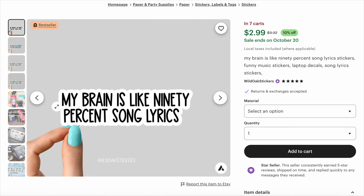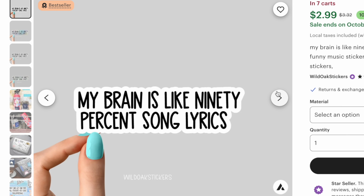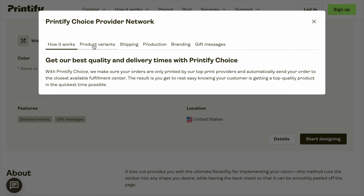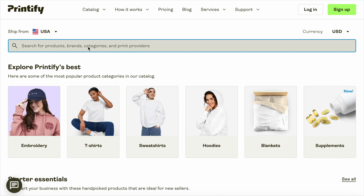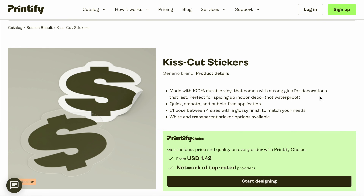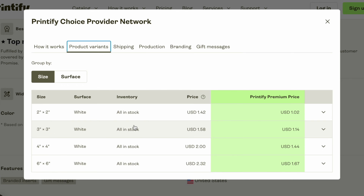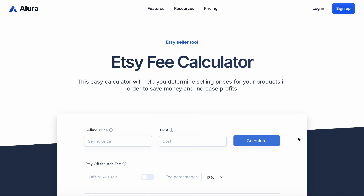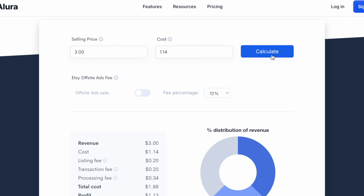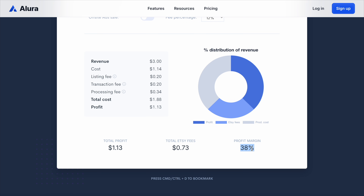Let's take one of these as an example. This is clearly a kiss cut sticker, meaning that the shape of the sticker actually follows the edges of the design. These retail for $3 each, and looking at the specification, that is for a 3-inch sticker. To know how profitable this is, you need to know how much it costs to produce. Using Printify as an example, kiss cut stickers cost $1.02 for a 2-inch and $1.14 for the 3x3-inch one. Using the Allura Etsy fee calculator, we can type in the selling price and cost and calculate that the profit is $1.13 for every $3 sale — that's a 38% profit margin, including all Etsy and transaction fees.